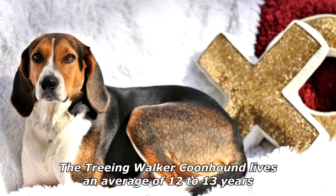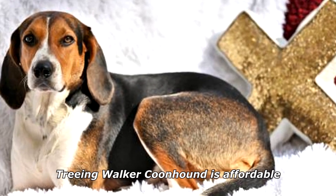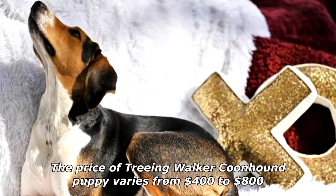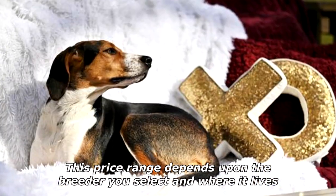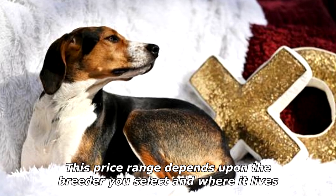The Treeing Walker Coonhound lives an average of 12 to 13 years. The price of a Treeing Walker Coonhound puppy varies from $400 to $800, depending upon the breeder you select and where they are located.